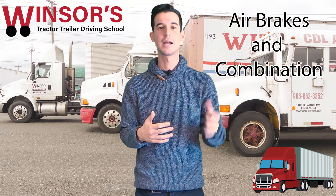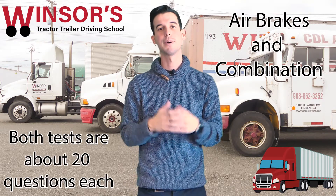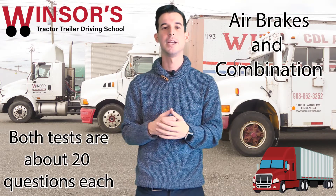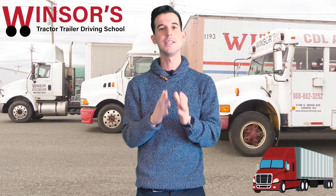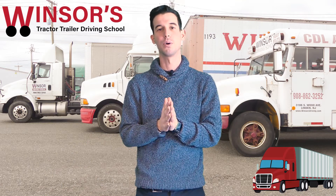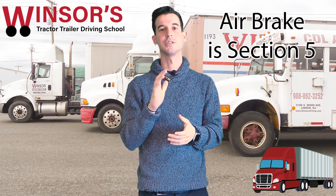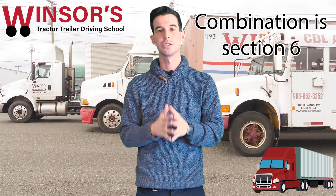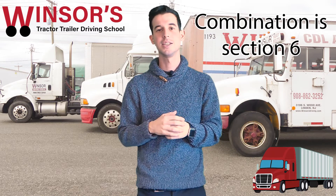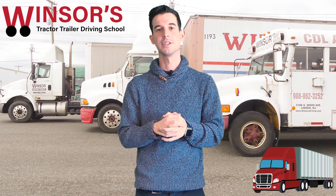The other two tests are airbrake and combination. Airbrake is about 25 questions and combination is about 20 questions. All you need is 80% to pass those two parts as well. For airbrake, it is section five in the CDL manual, and for combination it is section six. Those are the parts you have to study inside the CDL manual to be prepared for this test.